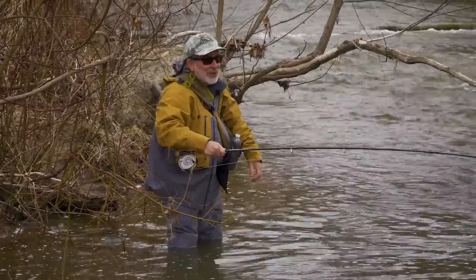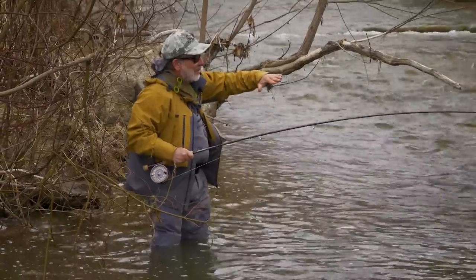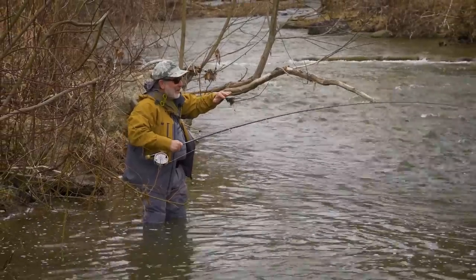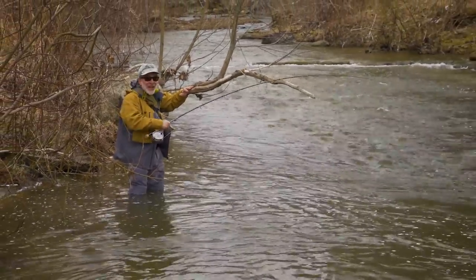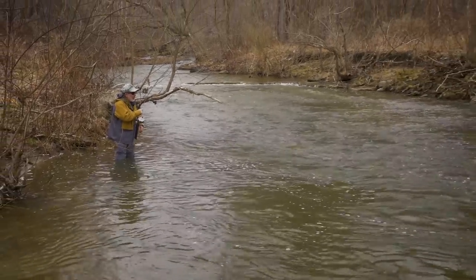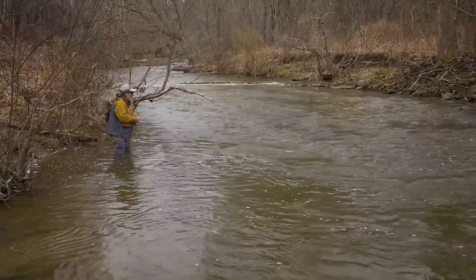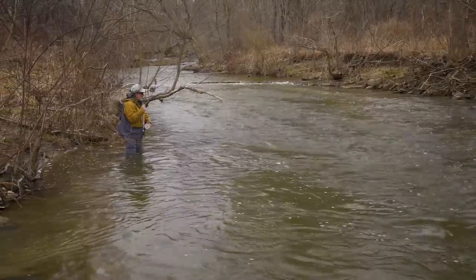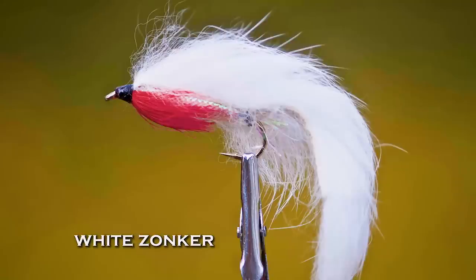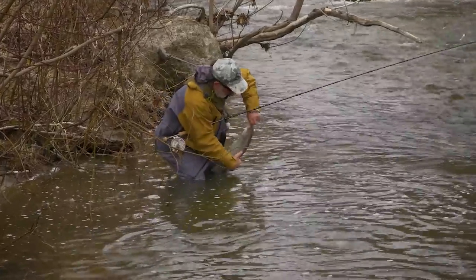Jeff was fishing down there in a little bit slower water, and I always like to fish a little bit more towards the head. I think the fish are easier to catch when they're in the faster water — they're easier to fool, they have to grab it quicker. And this fish didn't take long to grab that white zonker. That's a heavy, heavy fish.